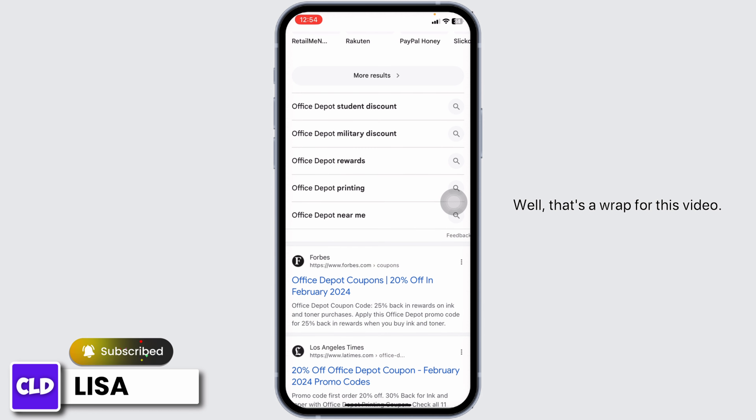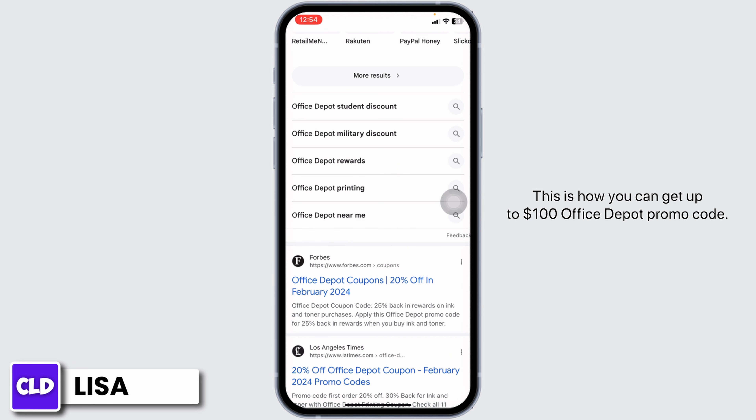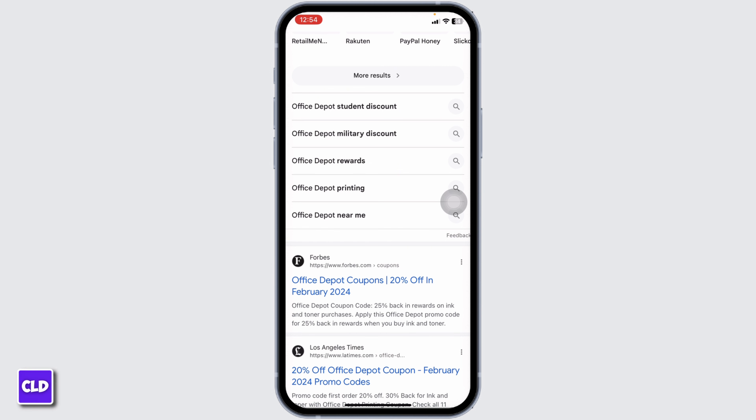That's a wrap for this video. This is how you can get up to $100 Office Depot promo code. If you guys find this video helpful, don't forget to like, share, and subscribe to our channel. Thank you.